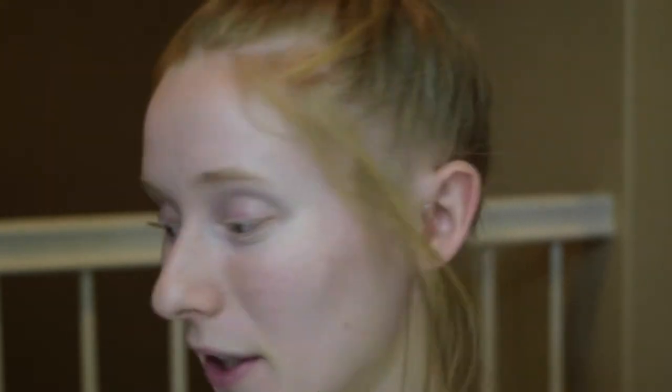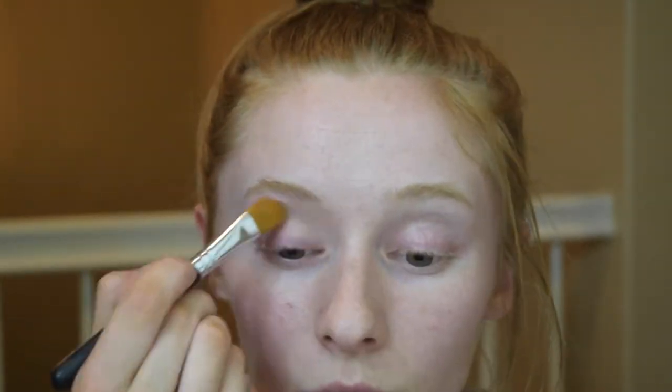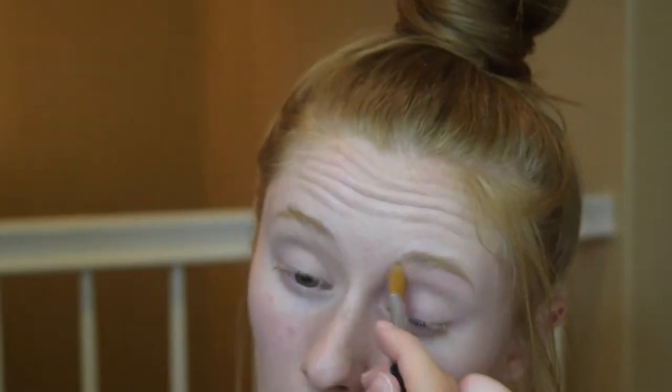I'm going to start out by going in with my MAC Painterly Paint Pot eyeshadow primer. I haven't used it in forever, I don't even know if it's still usable. So we're going to try and see how it works.